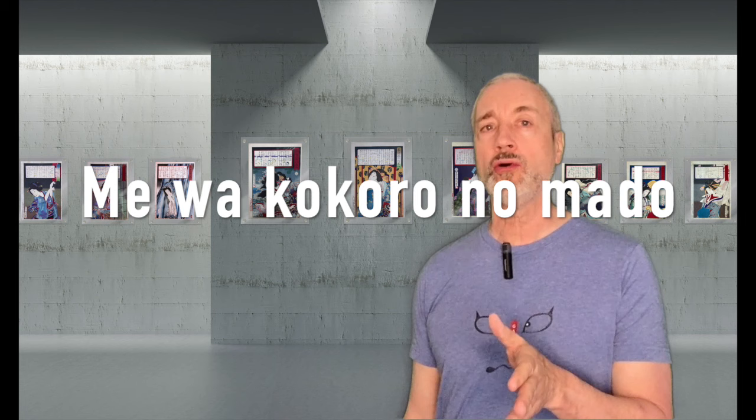Welcome Japanese woodblock print collectors and enthusiasts. As they say in Japan, mei wa kokoro no mado, or the eyes are the mirror of the soul. Today I thought it would be interesting to explore and appreciate how different Japanese artists depicted the eyes of their characters in woodblock prints.